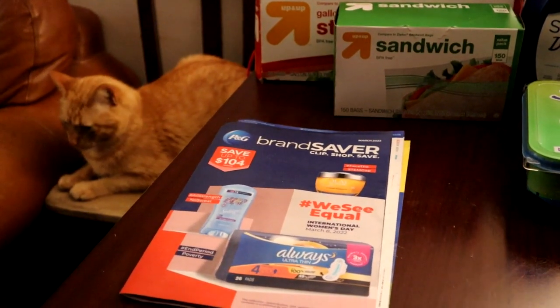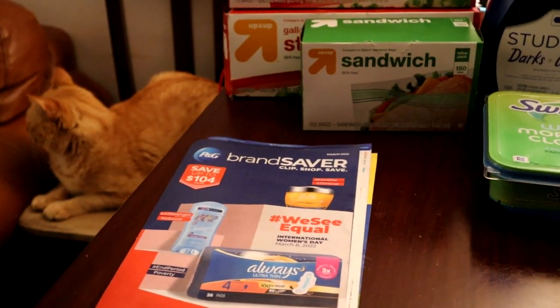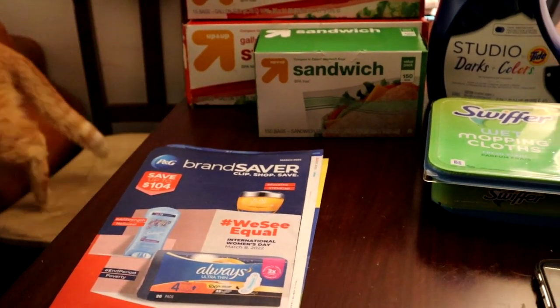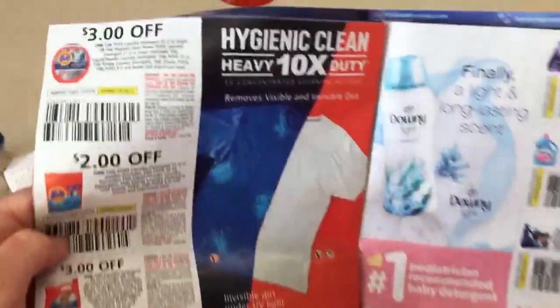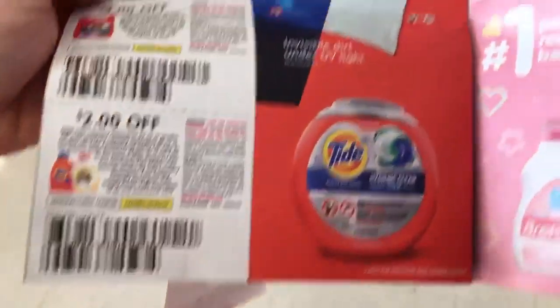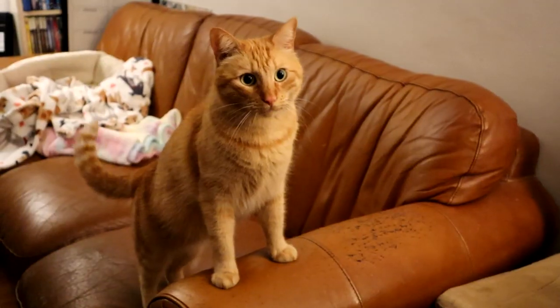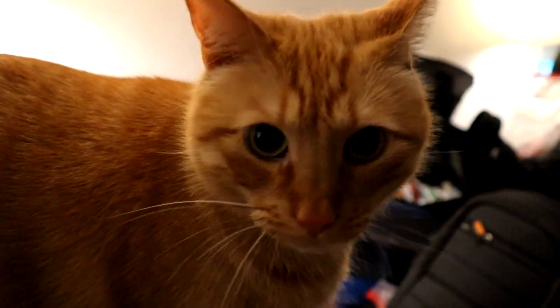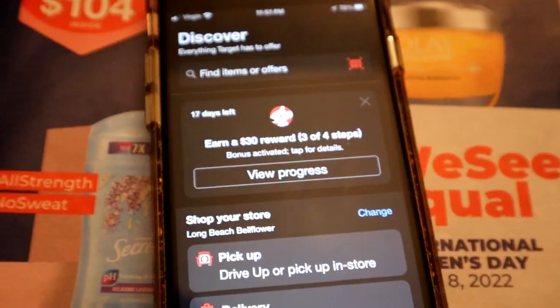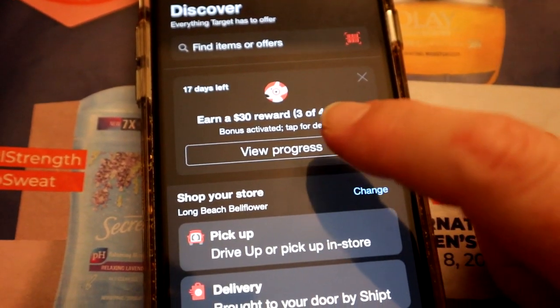There's my kitty cat — that's Oliver. He likes to be in my videos sometimes. Okay, I wanted to show you something neat.